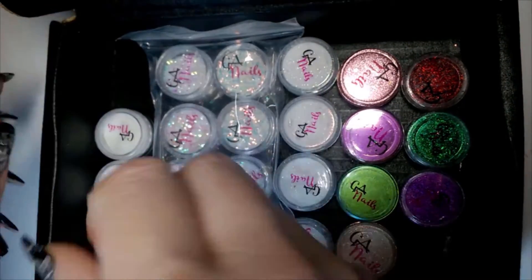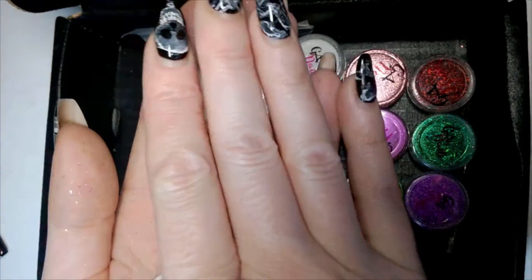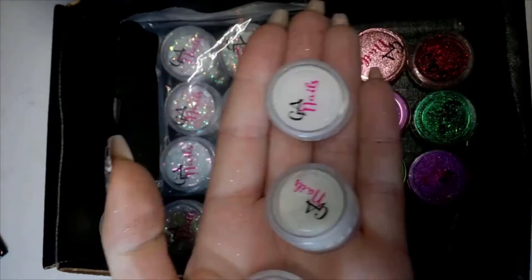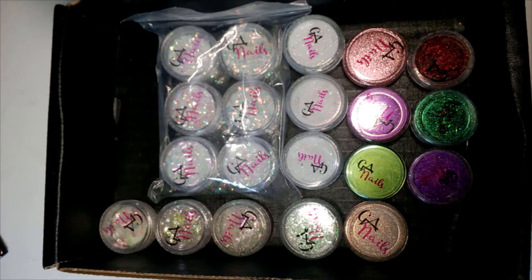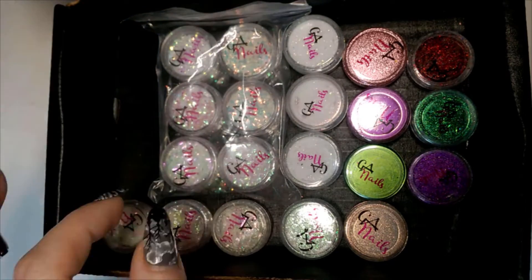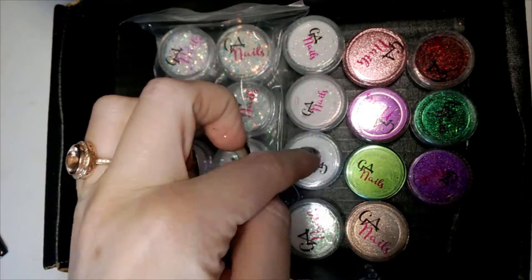I'm going to pop the glow-in-the-dark pigments in my nail lamp, because that's an excellent way to charge up whatever it is that makes them glow in the dark. I'm going to charge them up so that when they come out they'll be glowing like depleted uranium rods. In the meantime, let's talk about these other products first.